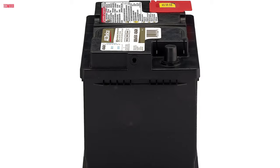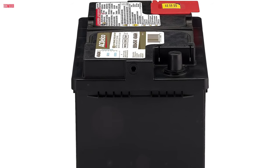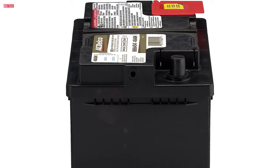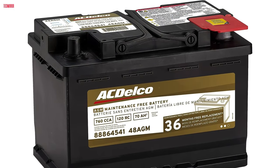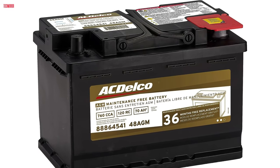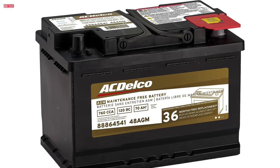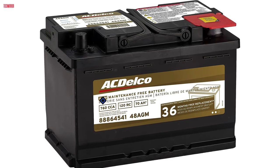Moreover, the calcium lead positive grid maximizes conductivity while minimizing resistance, ensuring efficient power delivery. The robust envelope separator with a puncture-resistant back enhances acid circulation, preventing shorts and contributing to the battery's longevity. Additionally, the improved acid circulation helps keep the battery cool during operation, further extending its lifespan.